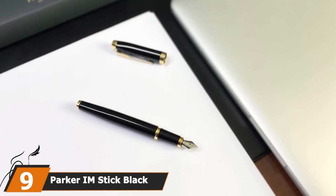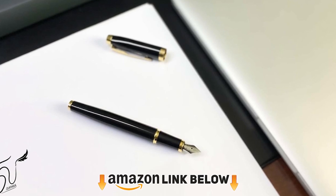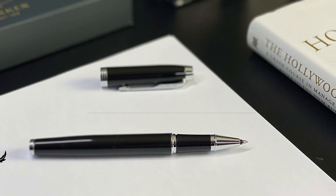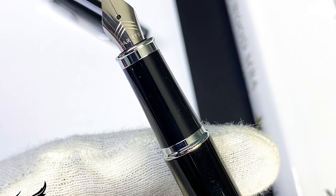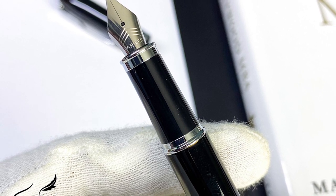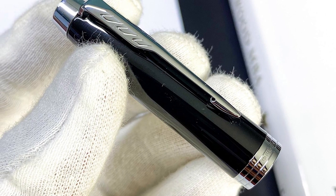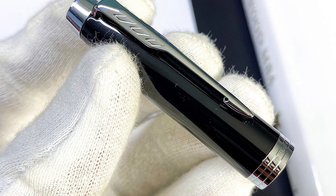Next at number nine we have the Parker IM Stick Black Barrel. If you're serious about your exam, you need a good quality pen, and the Parker IM Stick Black Barrel will support you. Every pen from this brand offers the best quality at an affordable price range, and the brand is currently one of the top 10 pen brands. Brand pens are able to fully satisfy you because they offer a guarantee, quality products, and the best customer service.